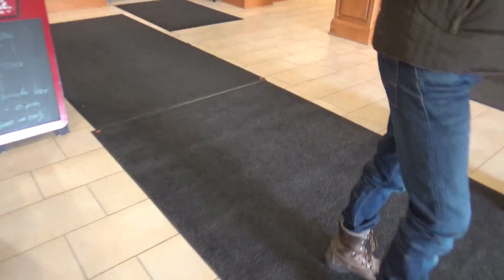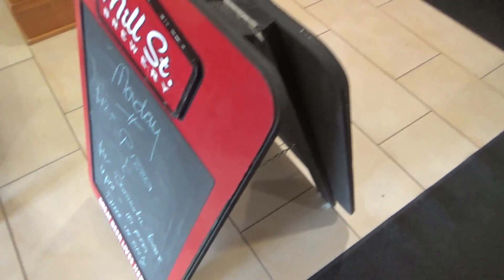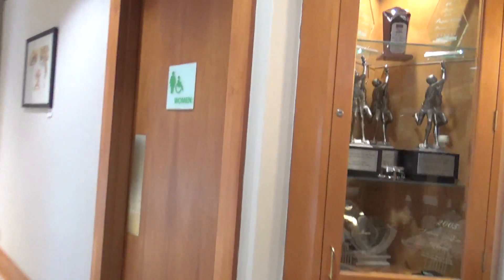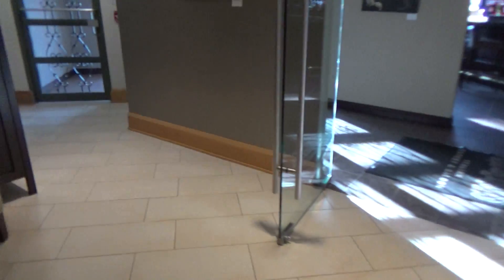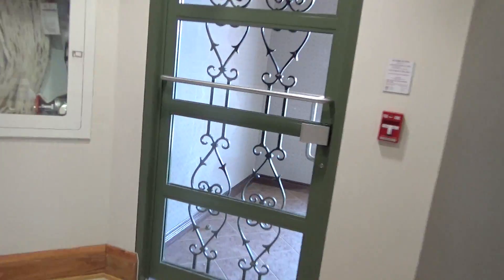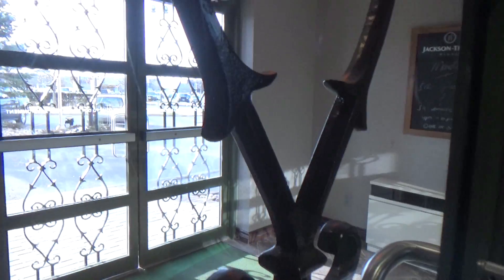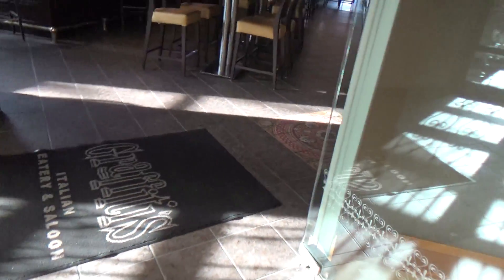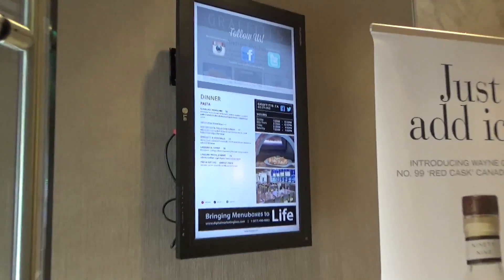Over here we have a business center with a computer on it — a business center here. This right here is the loop area, and this right here is the restrooms. These are the restrooms — the boys' bathroom. Uncle Jeff, see it? I don't want to go in there. That's the women's.